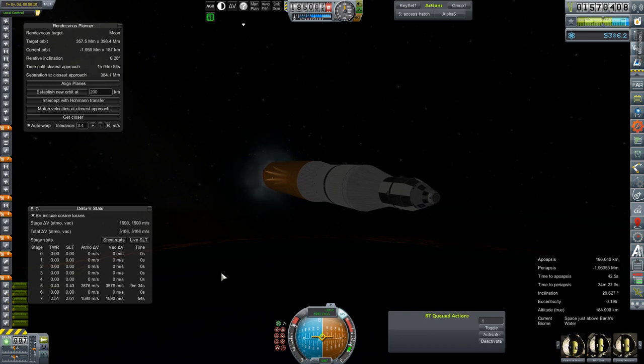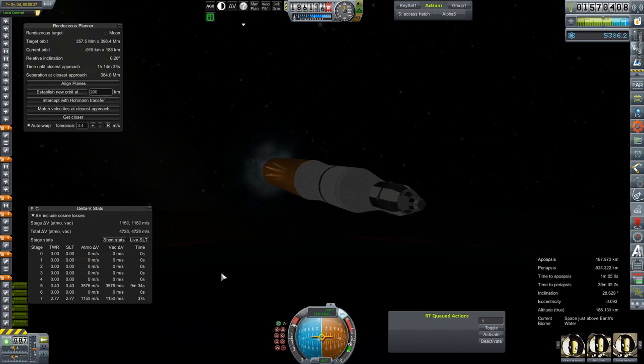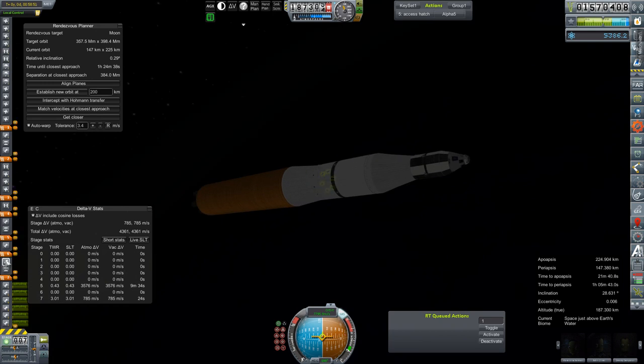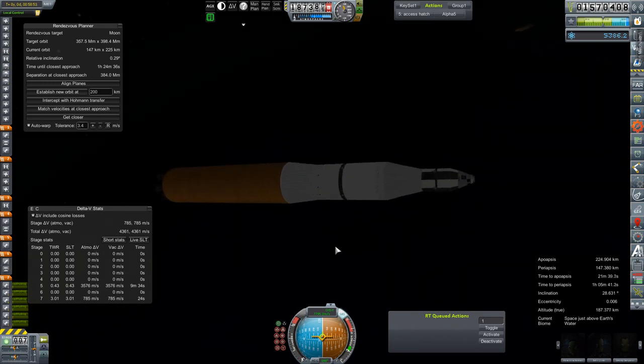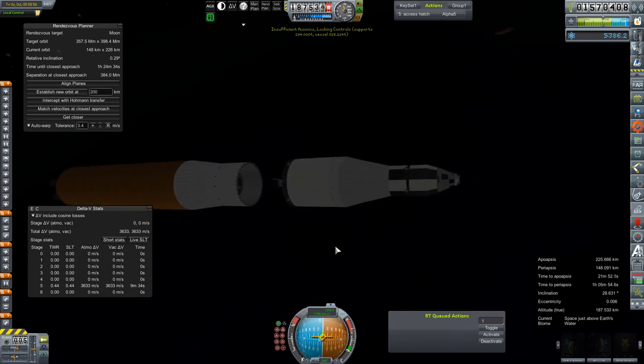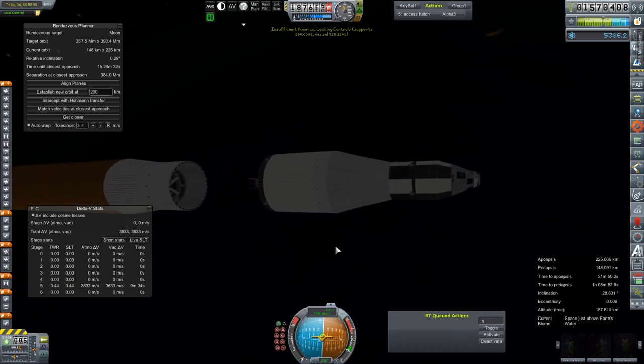Starting to almost round out the orbit. I think we will be shutting down just a little early, seeing as how we've got like a kilometer per second left in those tanks. I'm going to turn you back over to old me for live coverage. All right, 224 by 147. We're going to go ahead and stage off our core stage. Insufficient avionics. Oh — well, that's new.